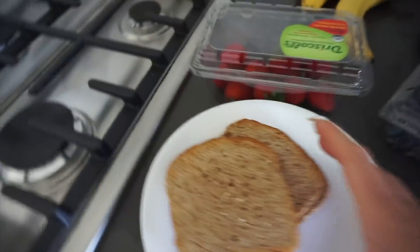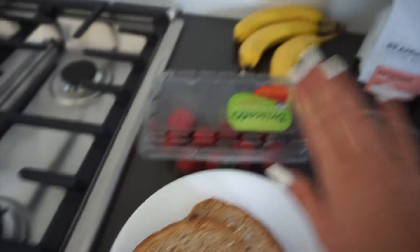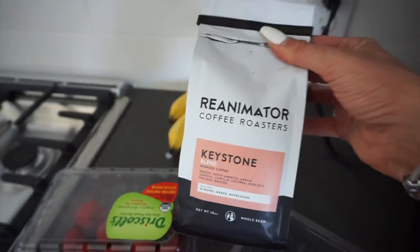I'm making my first meal. I have three slices of Ezekiel bread. I'm going to put some strawberries, blueberries, and avocado on it, and then I'm going to make some coffee.